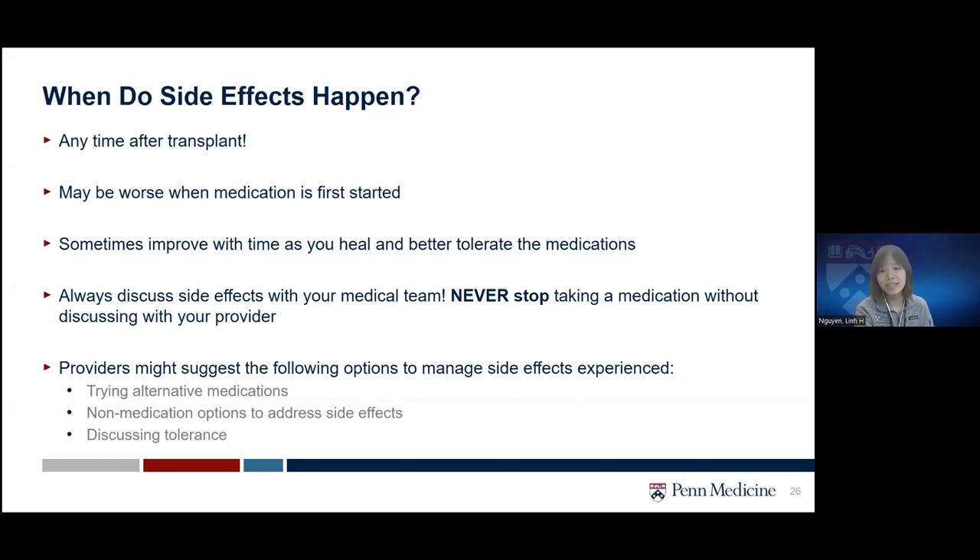Sometimes suspected side effects could actually be a sign of infection or rejection, so make sure to talk to your transplant team if you feel something is wrong.